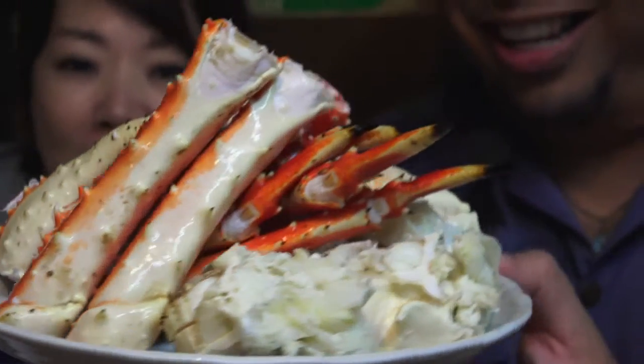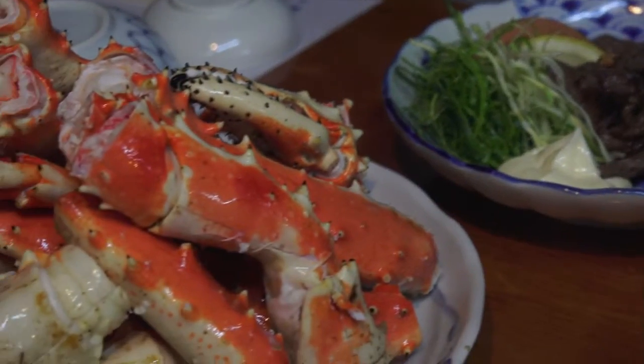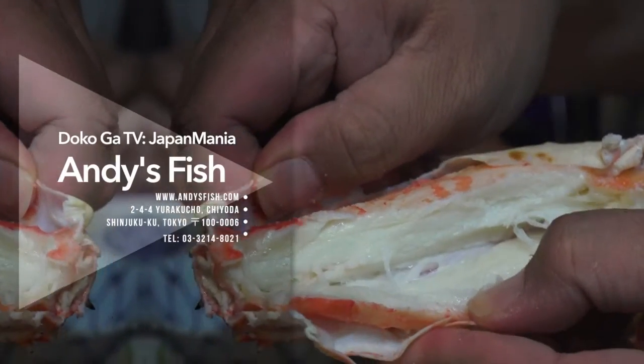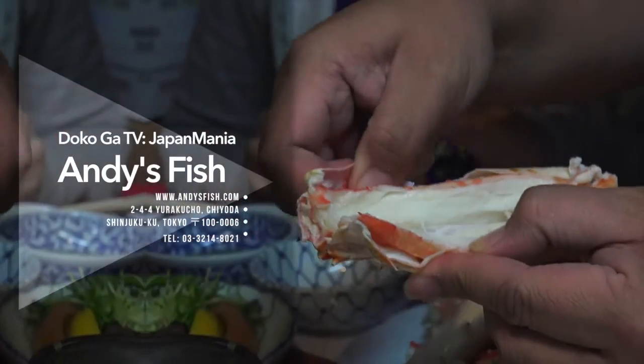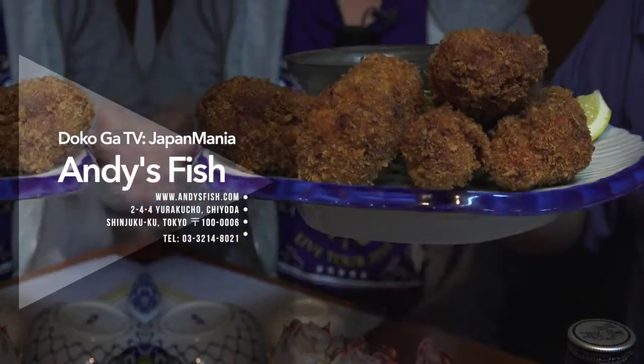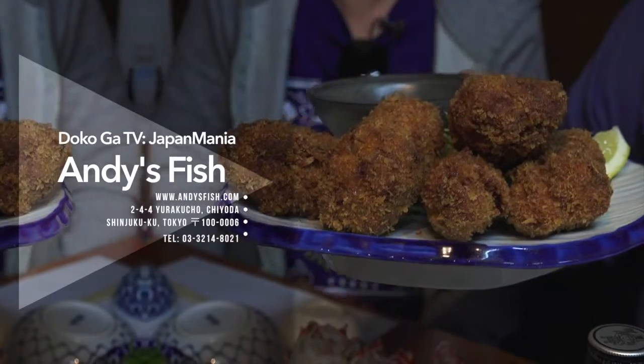So another must-try while you're in Japan. Andy's is in the Yurakucho area of Ginza. As Mizuki mentioned earlier, the prices for drinks and food here are very reasonable — no Ginza-type sticker shock here. Great party atmosphere and the most incredible food.